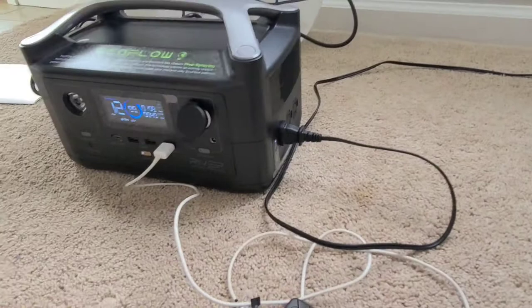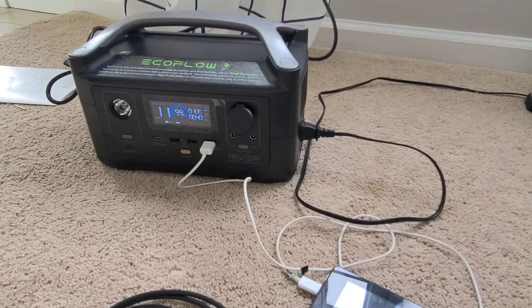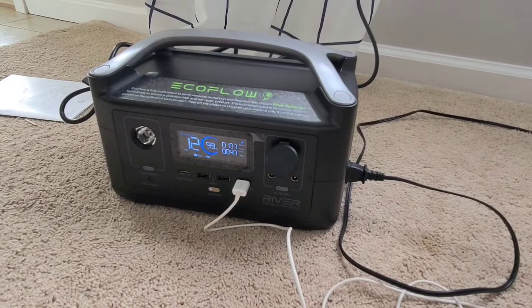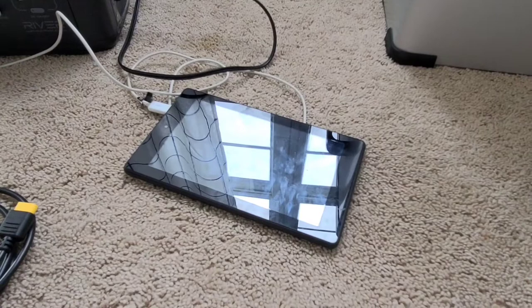There's nothing on the back and it's fairly light — I'd say probably about 10 to 15 pounds, nothing crazy. It went from 29% to 99% in about an hour or so, which is pretty true to what it said when I plugged it in. So I think the charging speed is fairly quick. It also charged the Kindle from 84% to 100% in about 45 minutes — not super fast, but it says fast charging.